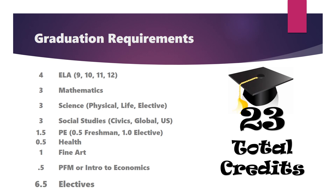Three credits of social studies including civics, world or global history, and US history, 1.5 credits of physical education, a semester of health, 1.0 credits of any fine art, and a semester or 0.5 credits of personal financial management or intro to economics. The remaining 6.5 credits are elective credits and can be customized based on your individual academic and career goals.